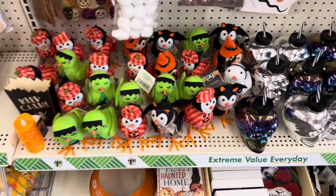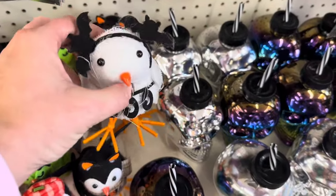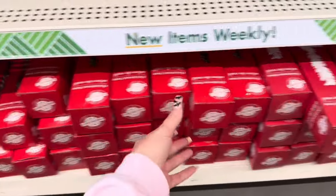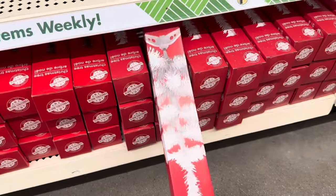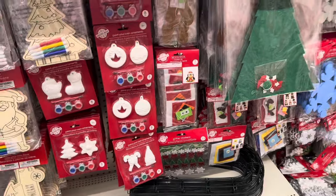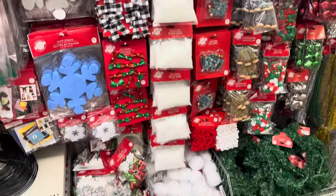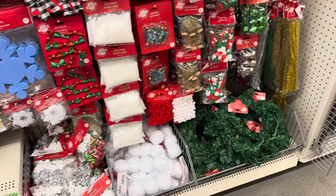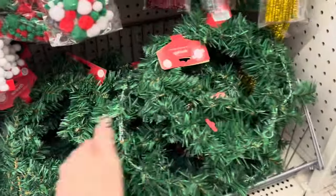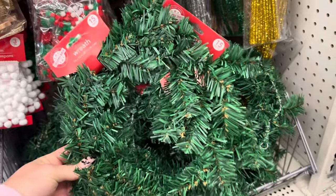Over here they've restocked on these adorable birds, and it looks like they only have one of the ghosty boo birds left — so cute. Over here in the Christmas section, they do have these little Christmas trees out, the white and the green. They've got some candy cane wreath forms, some craft kits, some foam sheets, and these 14- to 15-inch wreaths — a great deal for $1.25.